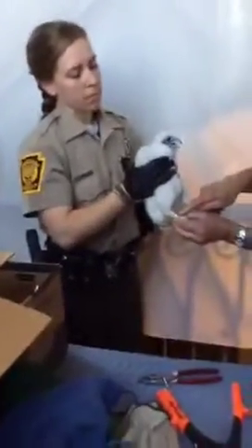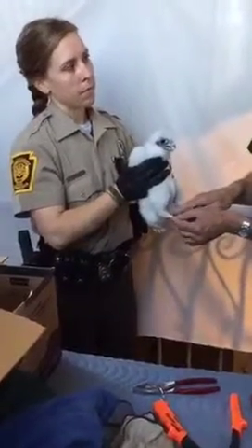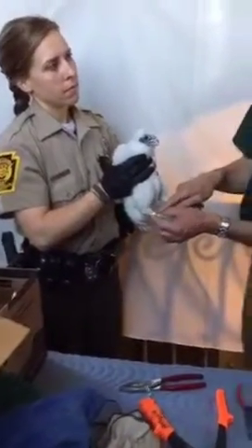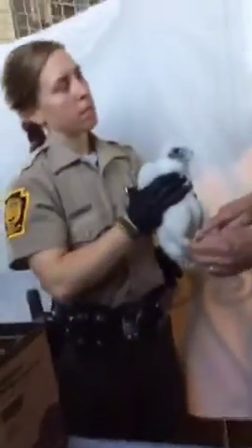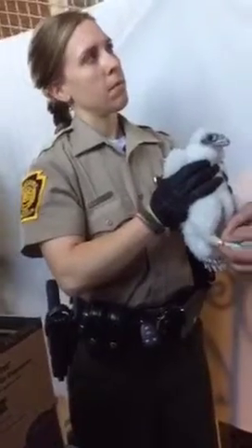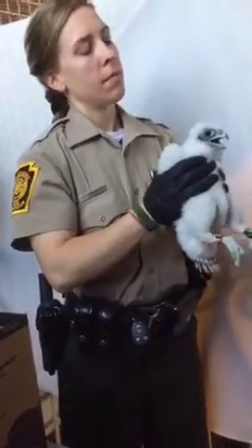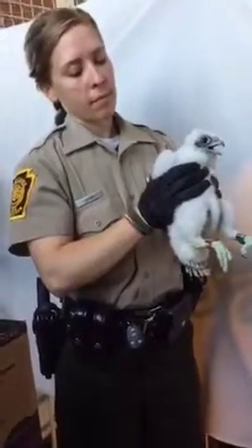I made it a thin strip so we don't cover up the numbers on there. Anyone who finds this bird will be able to see the numbers, and also see a toll-free phone number to call to report the band, and a web address they can go to to report the band. Then we'll know where this bird has been found.